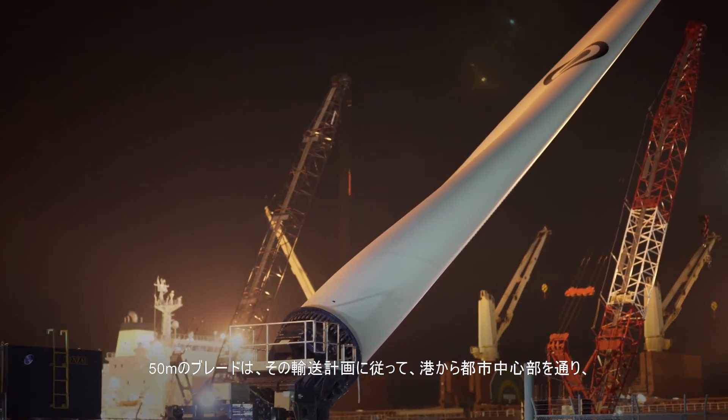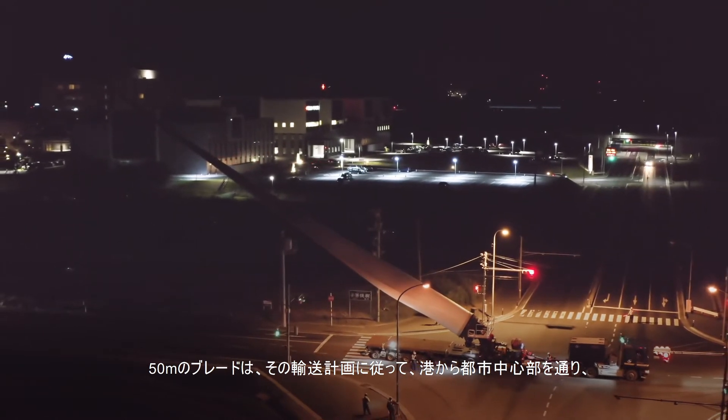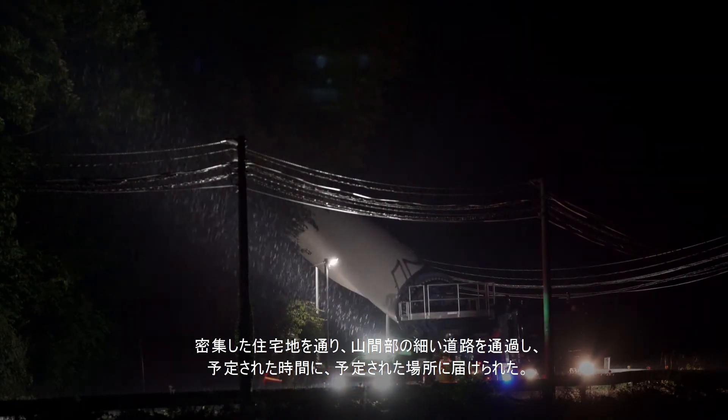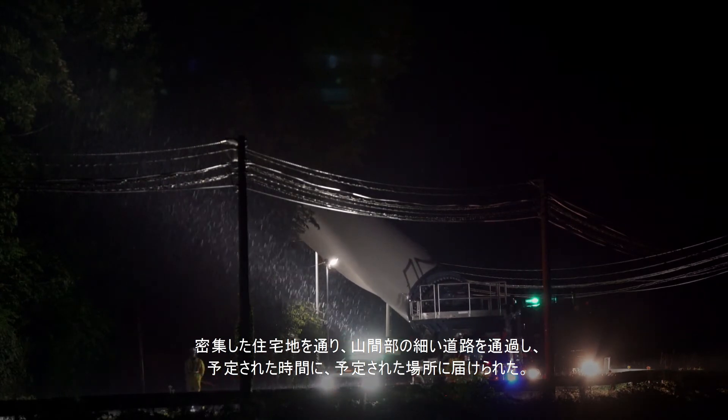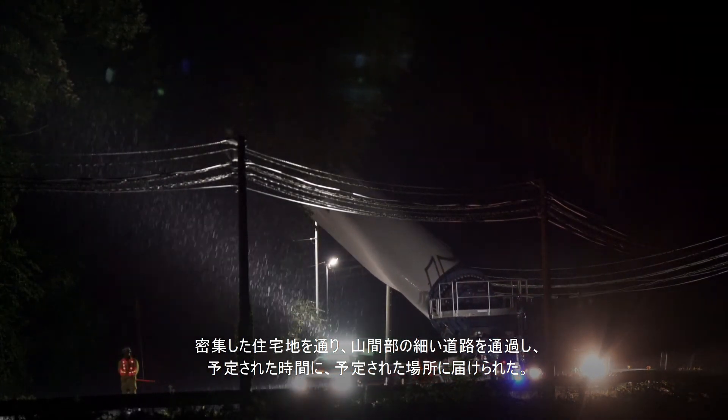The 50-meter blade travelled out from the port and passed through the city centre. Then through narrow mountain roads, it arrived on schedule at the destination according to the transportation plan that was carefully and precisely prepared.